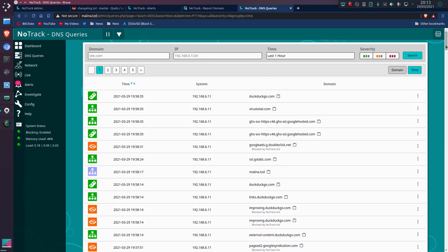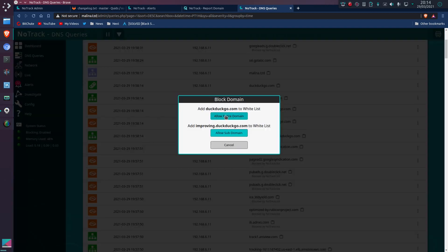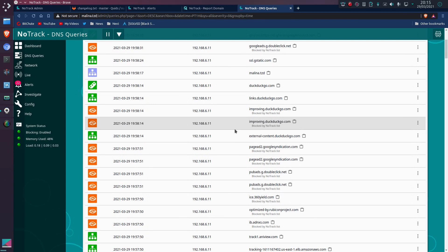In terms of actually viewing the domains you've accessed through the day, this is the DNS queries page. You can view them grouped by time or by name. On the pop-up menu, we've got options to report, and allow or block switches depending on whether the domain has been blocked or allowed. In this case it has been blocked by the NoTrack block list. I can add an entire domain to a black or white list, or add a sub-domain. The behavior changes depending on whether we're looking at sub-domains or a single domain like DuckDuckGo — this is your personal block list on your system, so that behavior is purely for you and doesn't affect anything else.